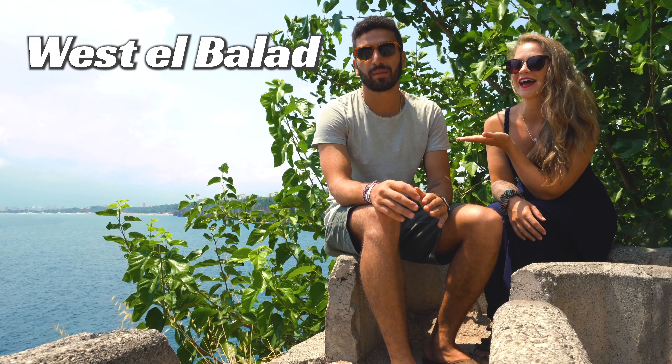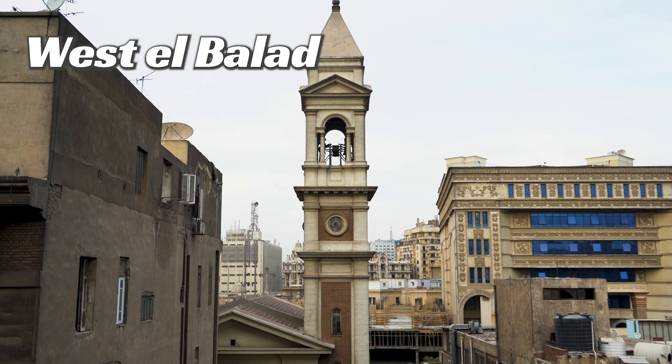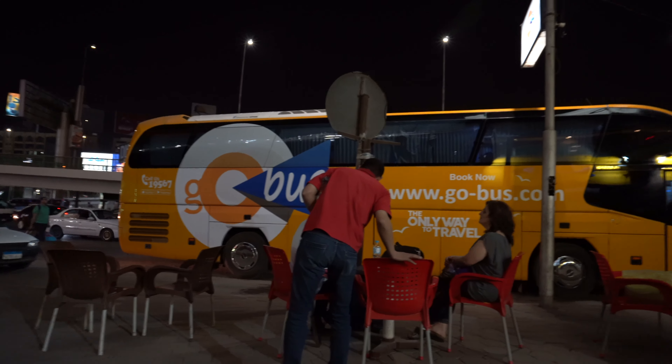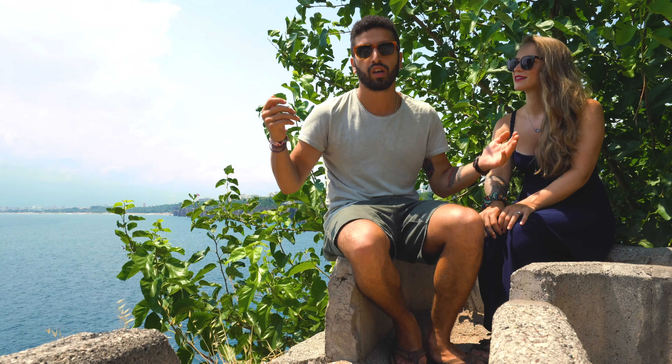Our recommendation is to stay in West El Balad, which is downtown. I have personally stayed all over Cairo — my family lives all over, so I've had to travel to each part. The one that's most near and dear to my heart is West El Balad, not just because my grandparents live there, but also because it's the easiest to get around from. You can catch a bus from there to Luxor, Dahab, Hurghada — any place you want to go in Egypt.